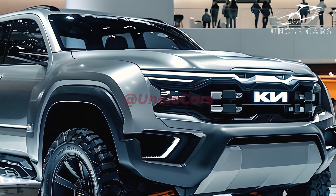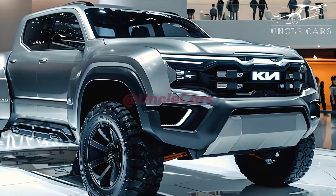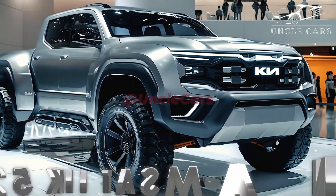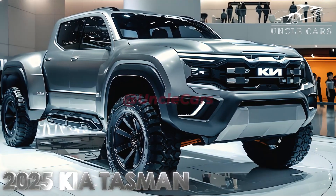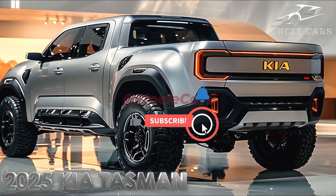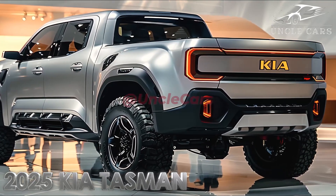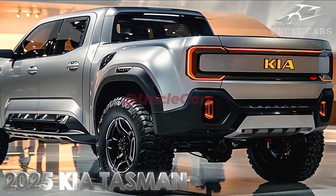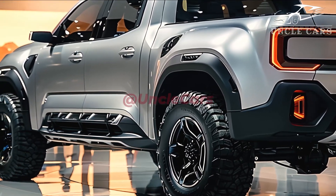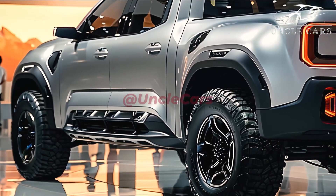Lovely and enchanting design: the Kia Tasman boasts a design that is both contemporary and sporty, with angular and curved lines that are appealing. You have the ability to select the color that best suits your preferences, as this automobile is offered in a wide range of appealing hues. The interior of the Kia Tasman is designed to be sophisticated and comfortable, with materials of superior quality and generous room for both passengers and their luggage.